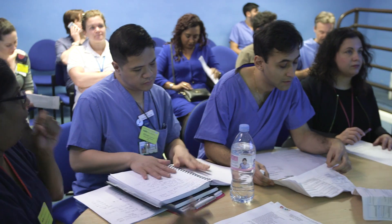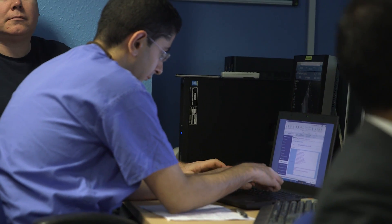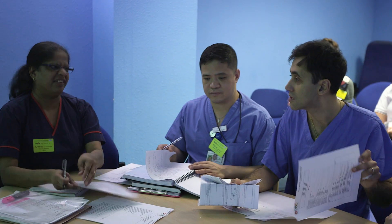Our weekly ECMO MDT meetings are crucial to achieving a fully integrated service. They are held in a dedicated MDT room with full IT facilities and involve representation from all groups in the wider MDT.